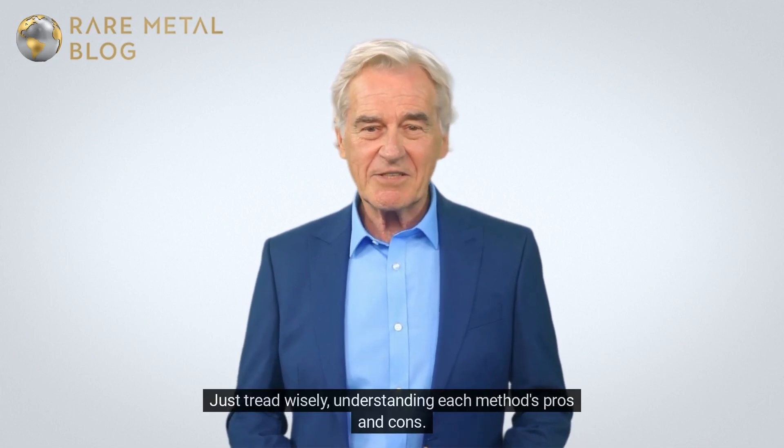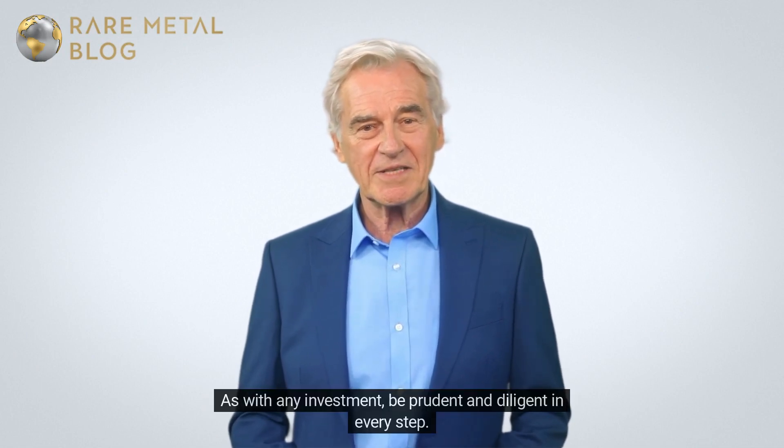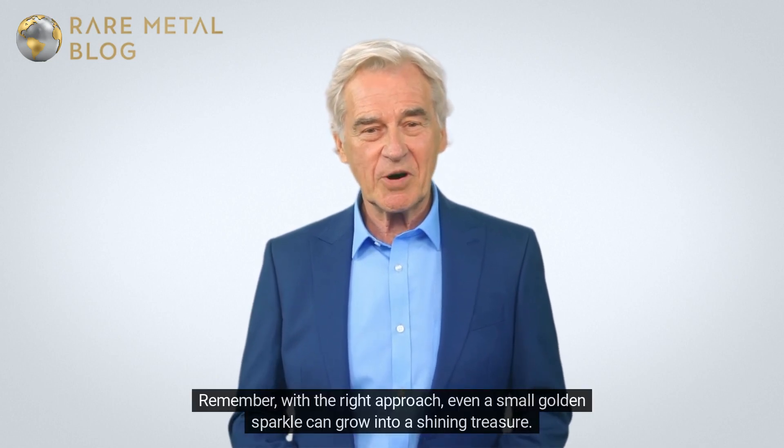Just tread wisely, understanding each method's pros and cons. As with any investment, be prudent and diligent in every step. Remember, with the right approach, even a small golden sparkle can grow into a shining treasure.